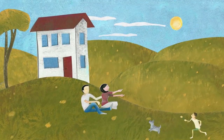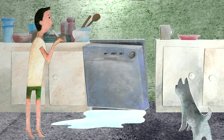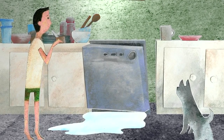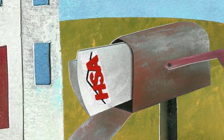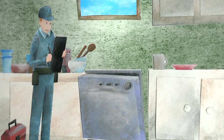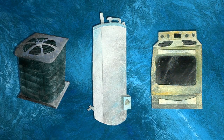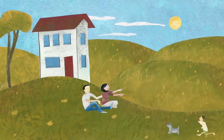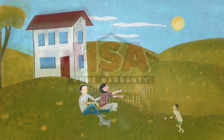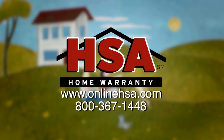You just bought your dream home. And soon after settling in, your dishwasher breaks down. Normally this would be an out-of-pocket expense. But with an HSA home protection plan, all you have to do is call us and an HSA representative will send out a professional technician to take care of the problem. The plan covers systems and appliances that fail due to normal wear and tear. HSA takes the headache out of home ownership so you can enjoy the things in life that are important to you. Call or visit us online to learn more.